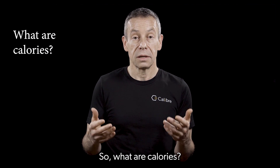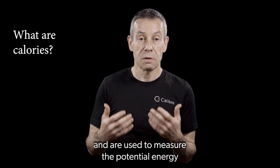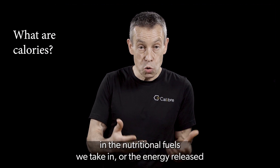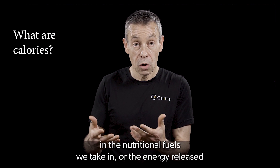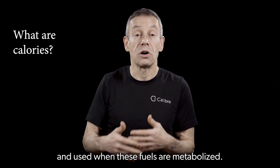So what are calories? Calories are simply a unit of energy and are used to measure the potential energy in the nutritional fuels we take in, or the energy released and used when these fuels are metabolized.